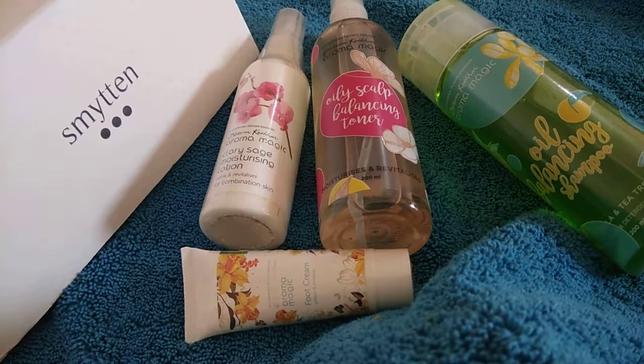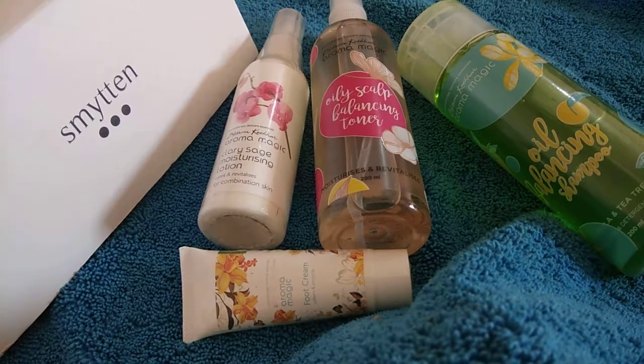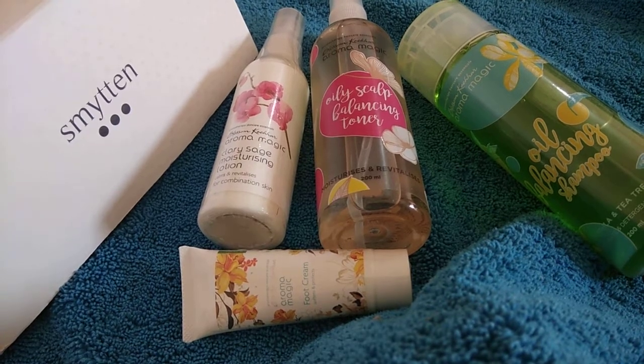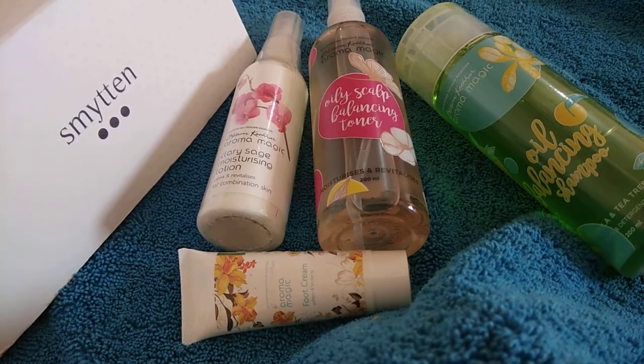Hello friends, Rakhi once again. How are you doing today? So today I have for you some products which I ordered from Smitten, and they have just piled up in my cupboard. This is the set from Aroma Magic that I ordered from Smitten.